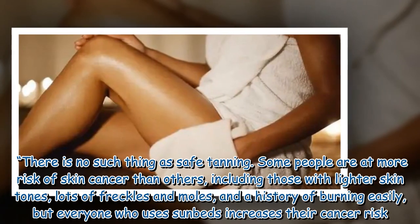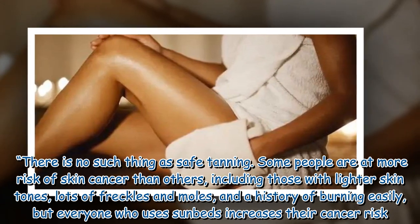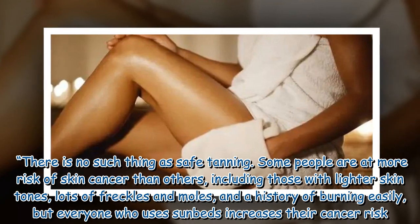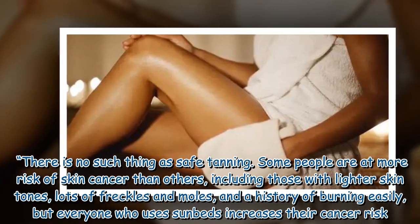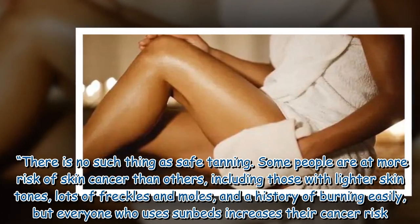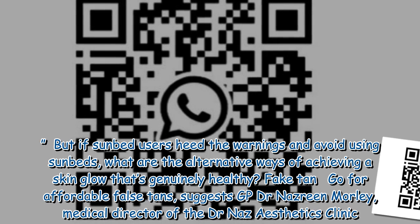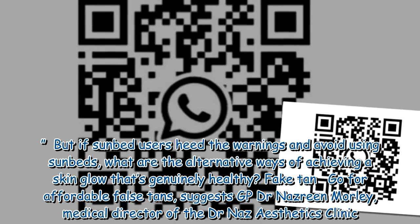There is no such thing as safe tanning. Some people are at more risk of skin cancer than others, including those with lighter skin tones, lots of freckles and moles, and a history of burning easily, but everyone who uses sunbeds increases their cancer risk. But if sunbed users heed the warnings and avoid using sunbeds, what are the alternative ways of achieving a skin glow that's genuinely healthy?